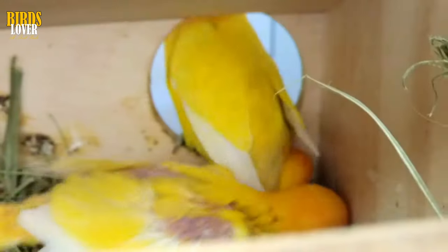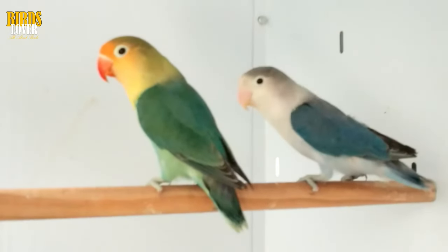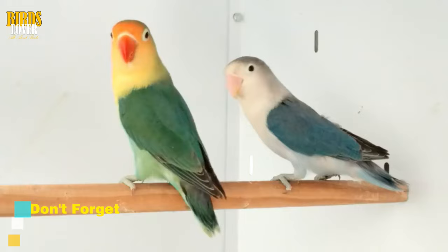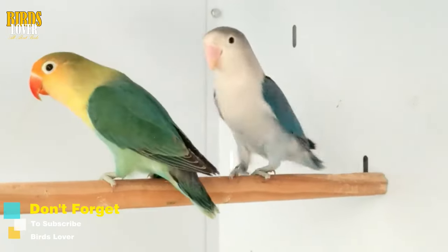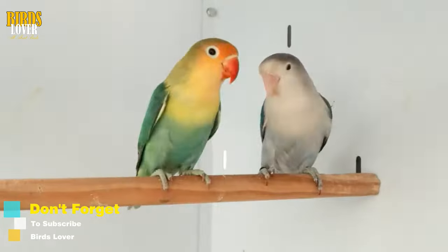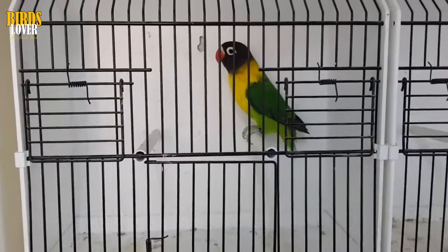Gender differences in lovebirds. You may be able to determine your lovebird's gender identity by observing their behavior. Females are more likely to display nesting behavior, such as tearing up or shredding items that are put in the cage. Females are considered more likely to behave in a territorial or aggressive manner. If a lovebird lays eggs, you can guarantee that she is female.